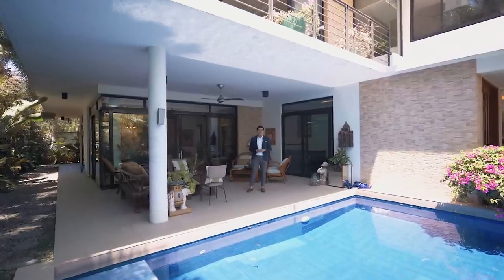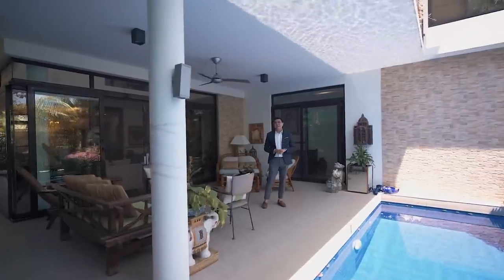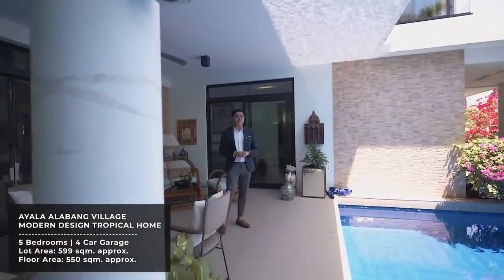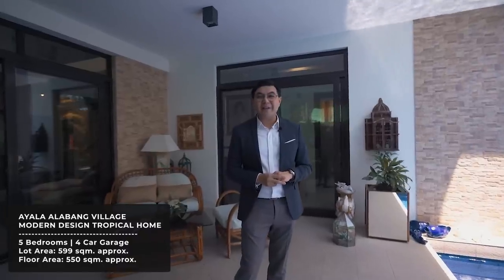Hello and welcome to another episode of Live Here. My name is Julius De La Cruz. I'm a professional licensed real estate broker here in the Philippines. Today, we are here in the amazing community of Ayala Alabang Village, featuring this beautiful five-bedroom home that sits on a lot area of 599 square meters. This beautiful property has a floor area of 550 square meters, and I can't wait to show you around.